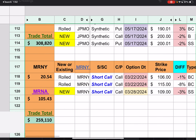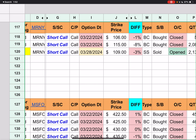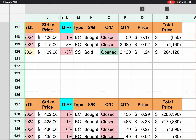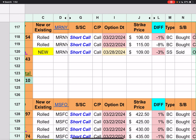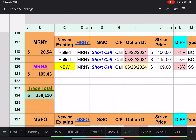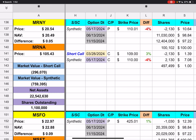Moving on to MRNY. They just rolled their short calls that were going to expire. They had strike prices of $106 and $115, and we were below both of those. They ended up paying $0.17 a share to close out the $106 and $0.02 to close out the $115. They rolled down to the expiration of next Thursday with a short price of $109. Overall the trades brought in $259,000. MRNY closed at $20.54 while Moderna closed at $105.43. The new short call is there along with the synthetic position at strike prices of $110, which doesn't expire for a couple of months.